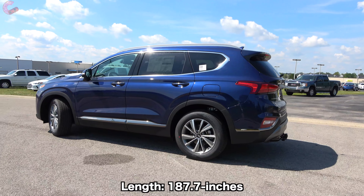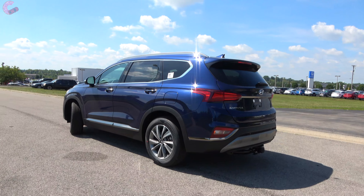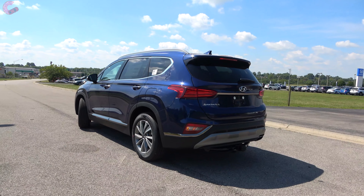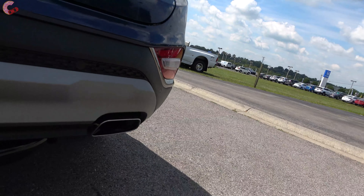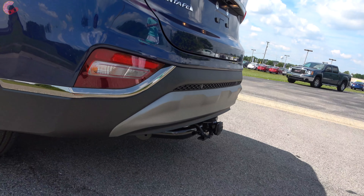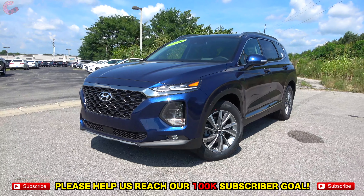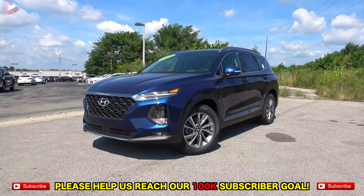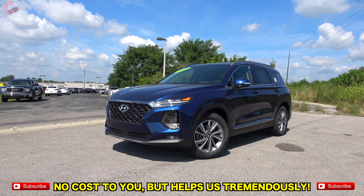Moving on to the side and back, the athletic and sophisticated design continues. The tail lights look very nice — they are LED and have a cool 3D look on the Limited or SEL Premium. Finally, you have a silver bumper with a single exhaust pipe on the right side. Overall, Hyundai did a great job walking the design tightrope by making it stand out but not in a way that is too polarizing.